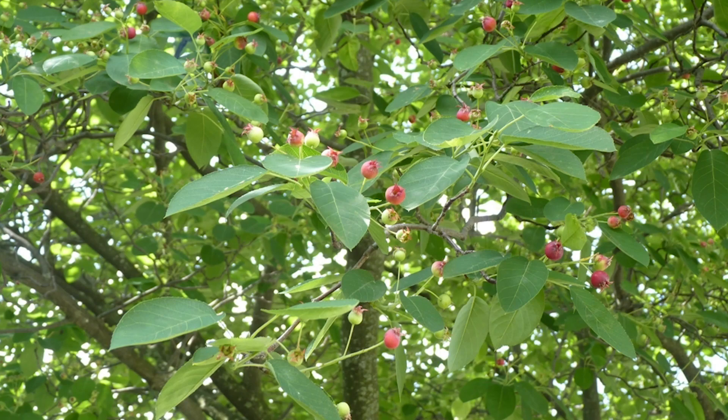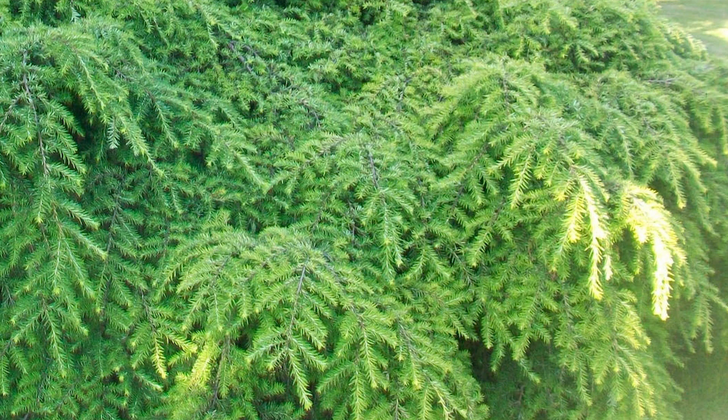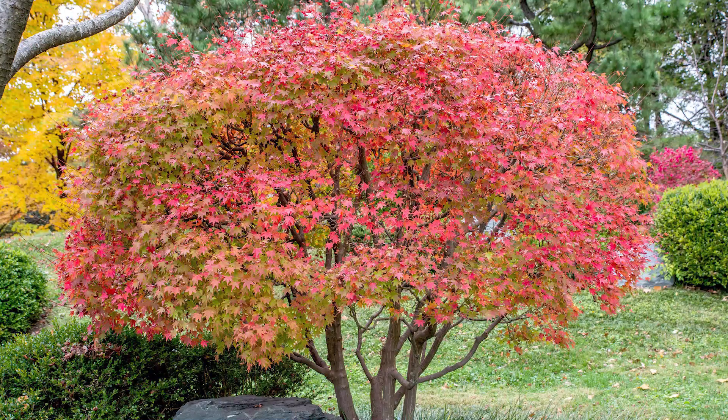Dogwood, redbud, and serviceberry are understory trees that do well in the shade. They also flower nicely in the spring. Hemlock is an evergreen tree for the shade. Japanese maples can also be used, but the bright reds will be more green in the shade.